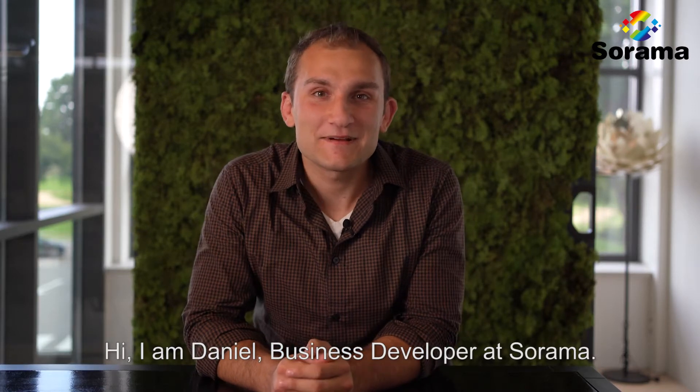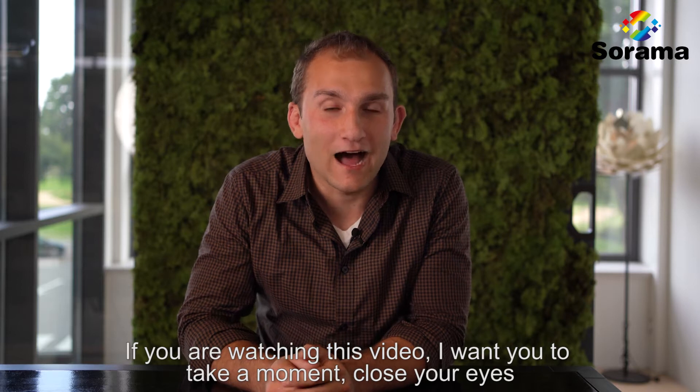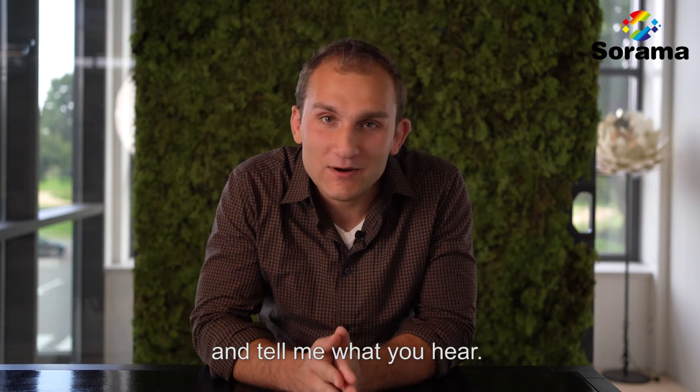Hi, I'm Daniel. I'm a business developer here at Surama. If you're watching this video, I want you to take a moment, close your eyes, and tell me what you hear.